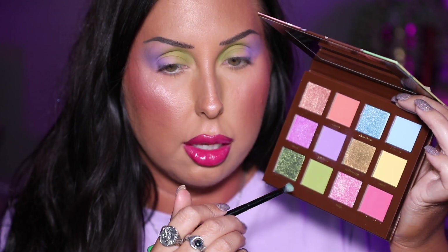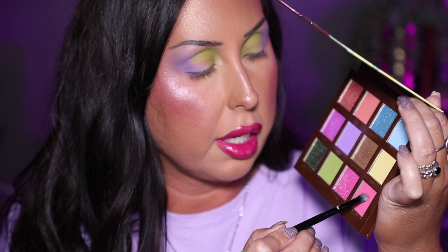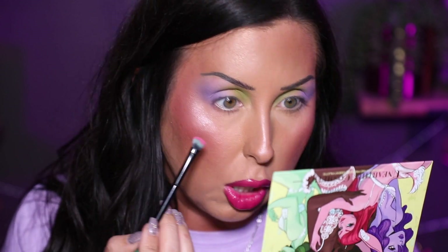Now we're going to do the lower lash line. I think what we're going to do is go in with this beautiful pink shade. The blue would be super pretty, but I kind of want to do a hot pink lower lash line. I got to get close when I do my lower lash line, so I'm just going to press the brush down onto the lower lashes and then wiggle a little bit. That way I get the most pigment right there at the lash line, and then I'll come down and slowly blend the shade out, buffing back and forth — most saturated at the lash line and then fades.